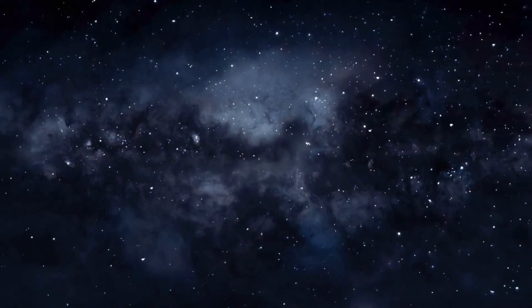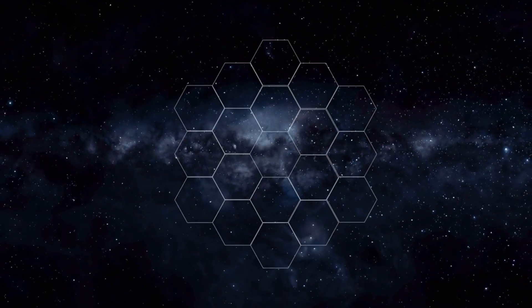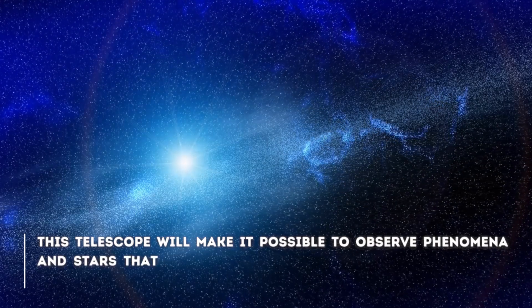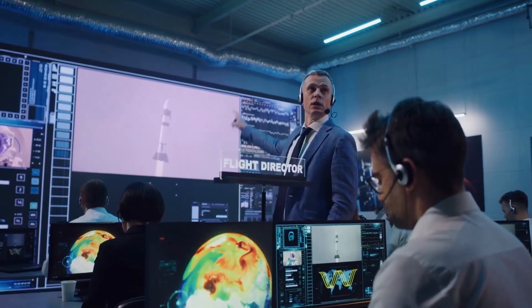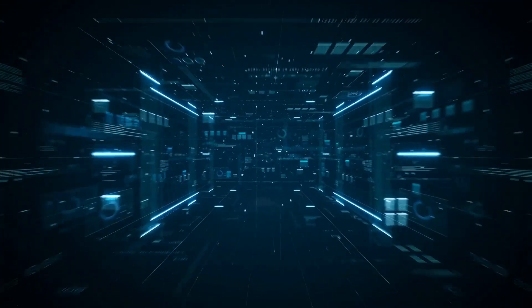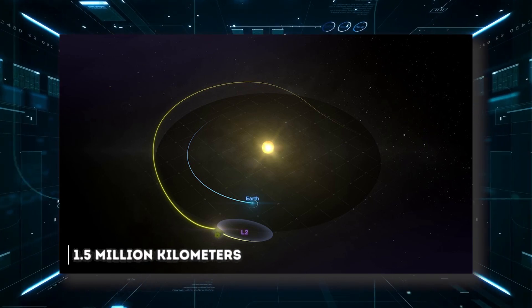Thanks to the James Webb Telescope, NASA and its international partners have been able to prove that many of the theories that were handled are true. The telescope will make it possible to observe phenomena and stars that, until now, were totally unknown to space science. The largest telescope ever built was launched into space on December 25th, 2021, and is currently located at the L2 Lagrange point, 1.1 million kilometers away in the Sun-Earth halo orbit.